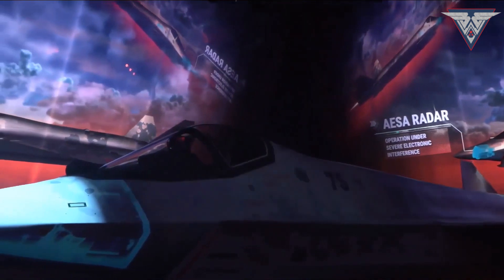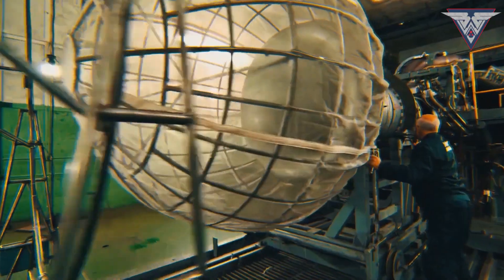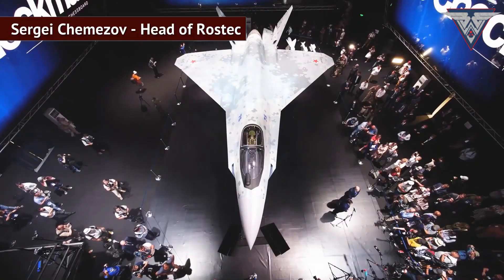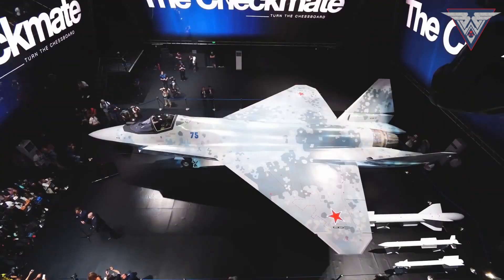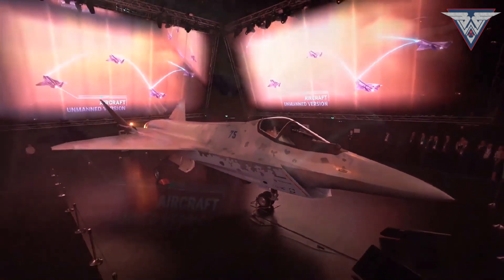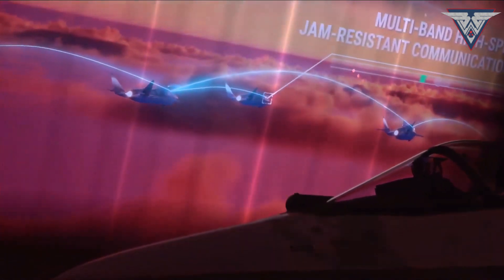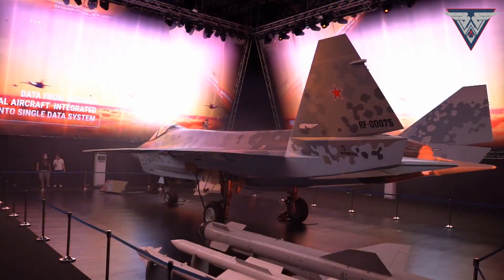The Checkmate will be powered by the same engine used in the Sukhoi 57. The head of Rostec revealed that the project is financed not by the Russian federal budget, but by usual Rostec funds, with project costs estimated at around $5 billion. The low estimated cost is mainly due to the reuse of most Sukhoi 57 technologies, though foreign sponsors are expected to invest heavily. Production is set to start in 2025, with deliveries to customers in early 2026.